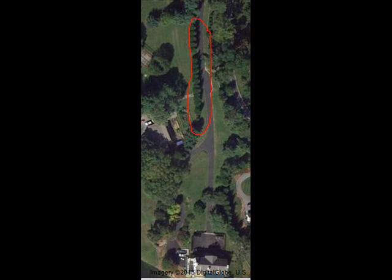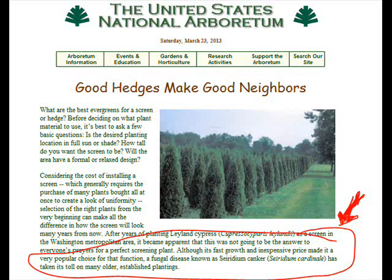Between your house and the closest neighbor's house, it appears from the aerial photograph that you are using Leyland cypresses. I have determined that because the shadow of the Leyland cypresses on the ground is noticed, and I see the plantings of the trees between your house and the neighbor's house. Good choice to have a screening evergreen there.